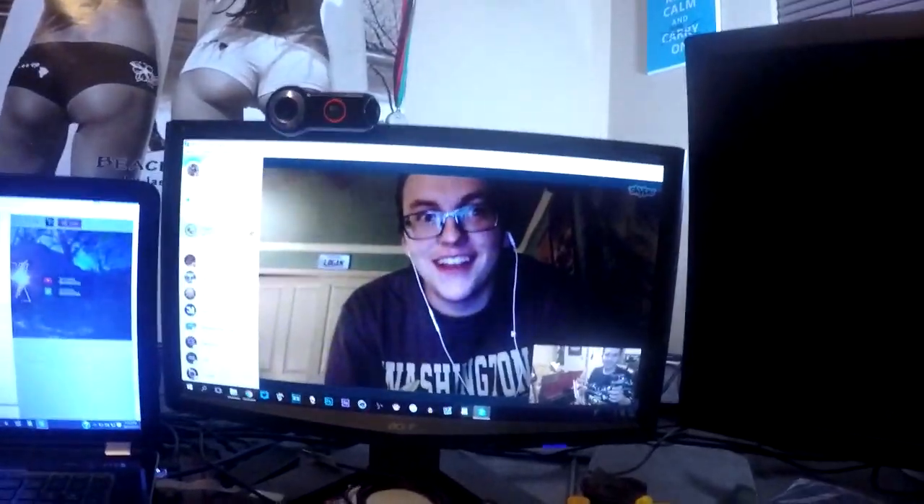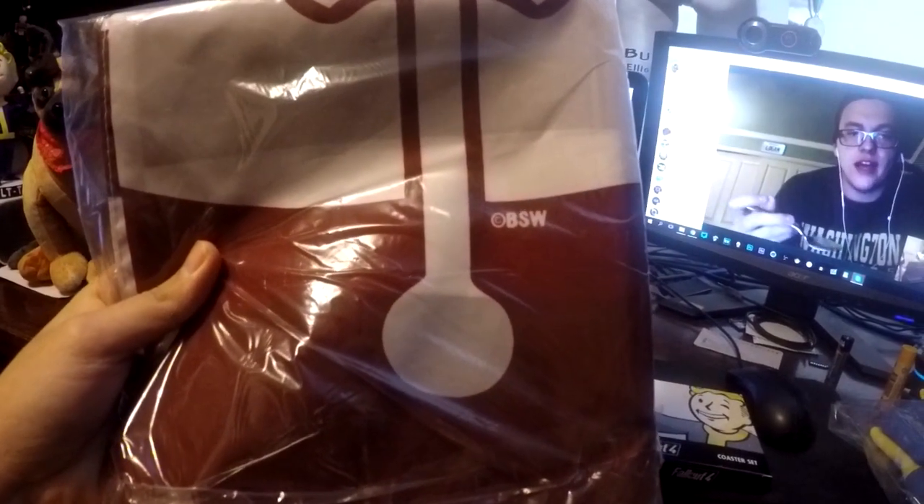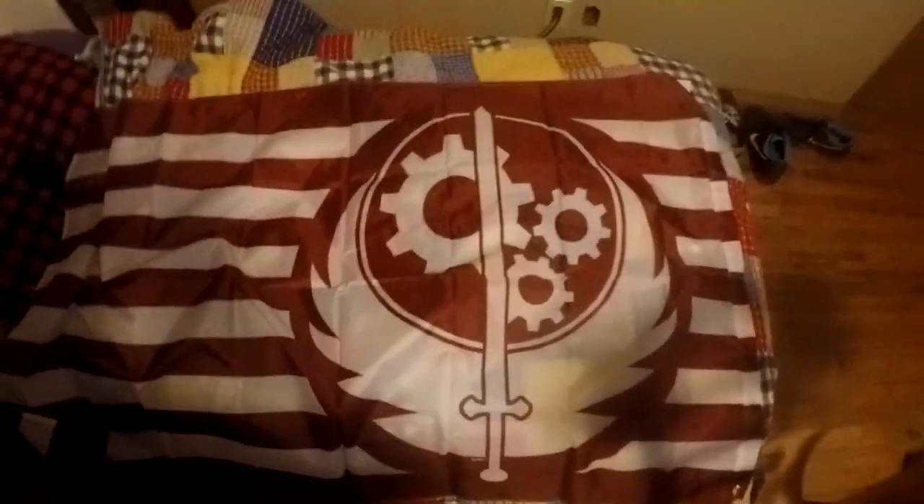So we've got the hoodie. Awesome. Coasters? Is that coasters? So we've got some coasters right there, and then what is this? It looks like a flag. No way — it looks like the Brotherhood of Steel logo. I'm gonna lay this down on my bed. It's like a Brotherhood of Steel flag. That's pretty cool, actually, except for the fact that where am I gonna put this up? My walls are pretty full.